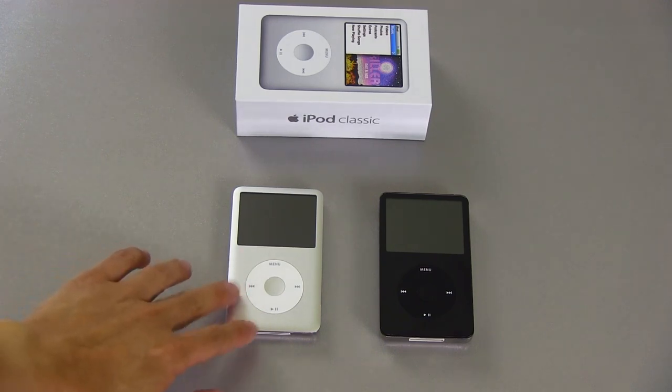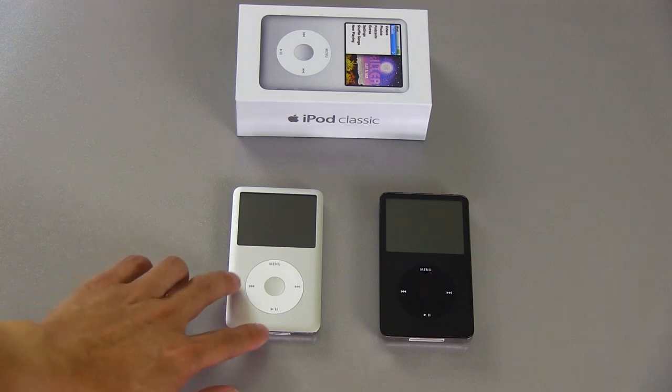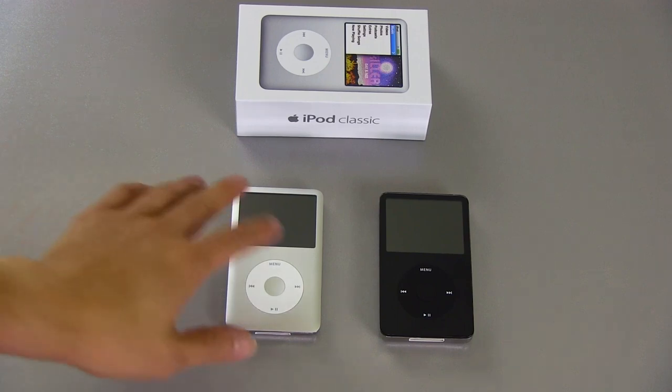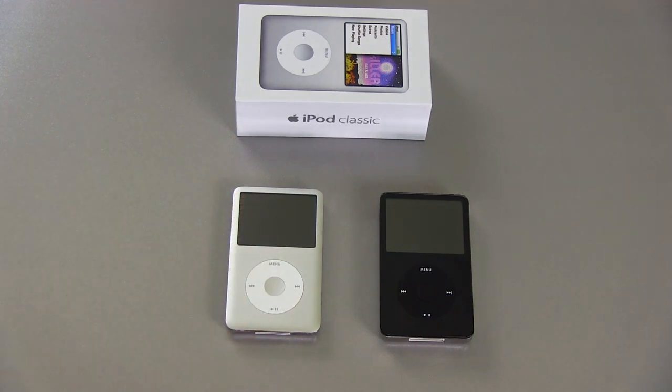This is a purpose-built device for music lovers and it pretty much only does music. I don't need to run apps or do video or anything like that on my iPod Classic — this is solely for music, and it's my preferred music listening device. It works really well, whether used portably or connected digitally up to my desktop DAC.